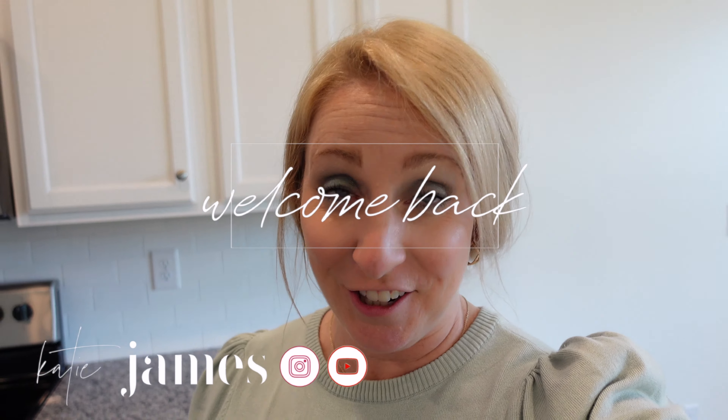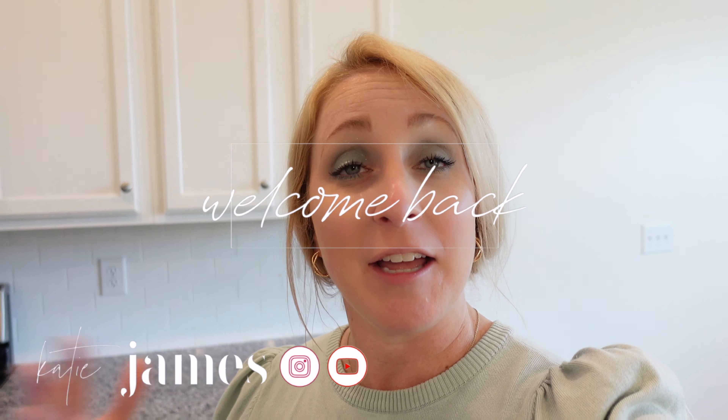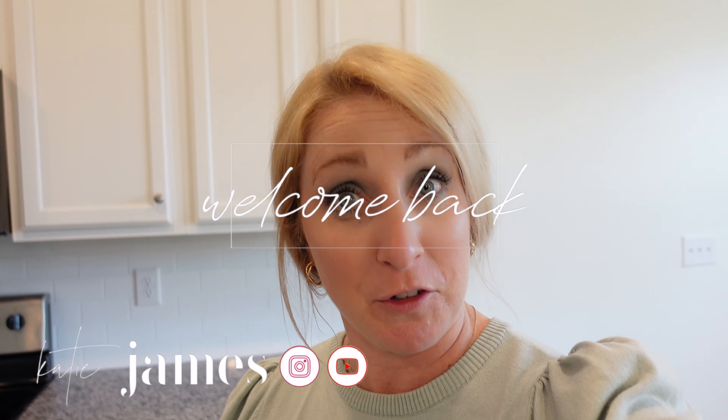Hi guys, welcome back. Sorry I have disappeared forever. I am Katie, if you are new, and welcome if you're new. So we are moving. We are in a different location — you can hear that it's empty in here. I'm super excited to share this little journey with you guys. I got a new camera and I have no idea what I'm doing with it, so I just want to make sure it's not wobbly for you guys.